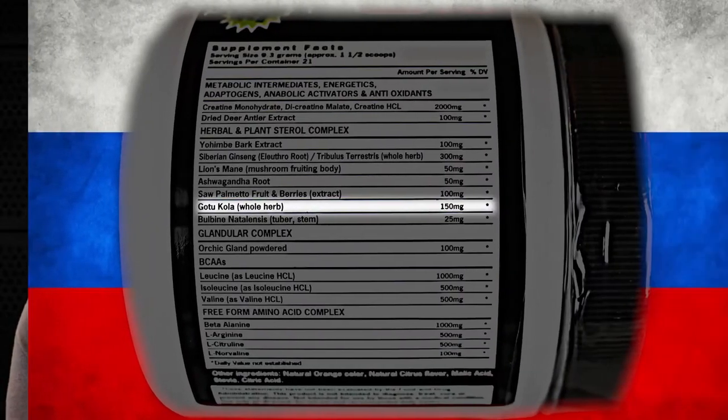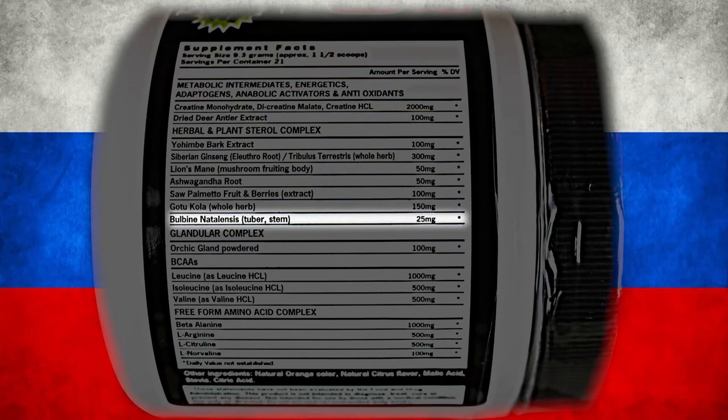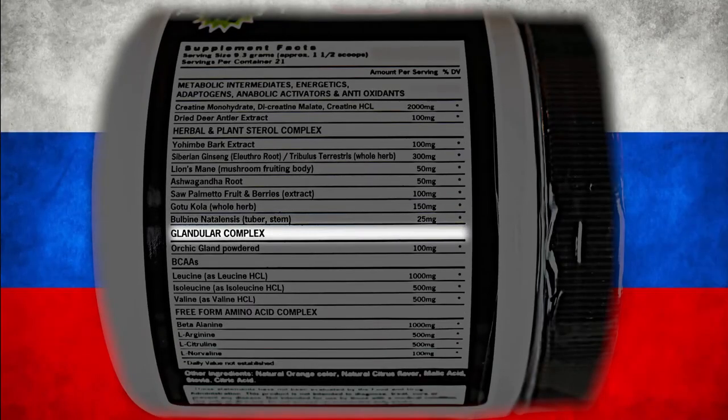Also in Russian Bear Nitro, you're going to see Bulbine Natalensis, 25 milligrams. A lot of people use this ingredient as an aphrodisiac because it increases your testosterone levels and helps to drop your estrogen levels. And next, we have the Glandular Complex with Powdered Orchic Gland, 100 milligrams. This is a very important ingredient for growth and repair factors for your testes.